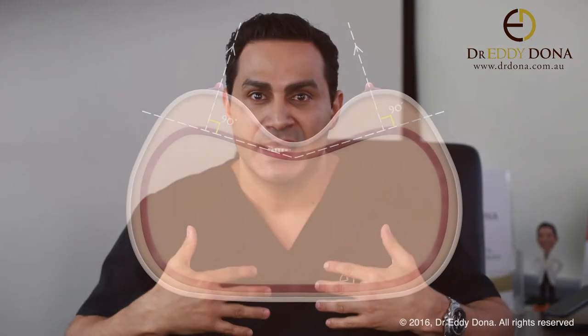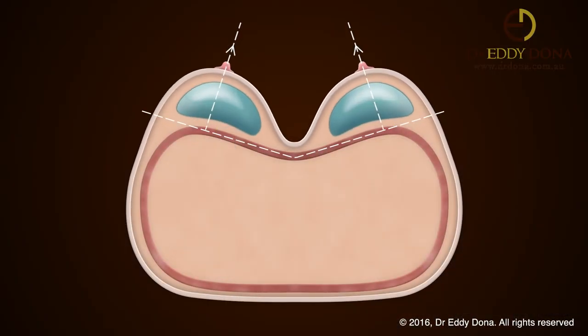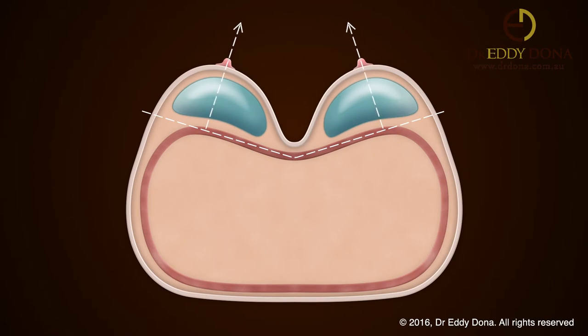In contrast, if you have a concave-type chest, then with implants you can achieve a very deep cleavage because your breasts are now effectively pushed inwards, and at the same time your nipples move closer together.